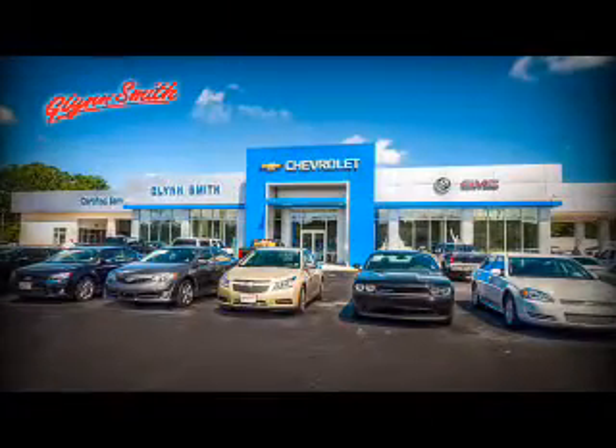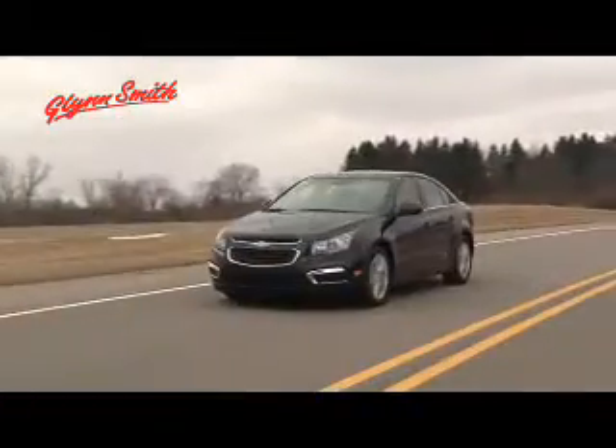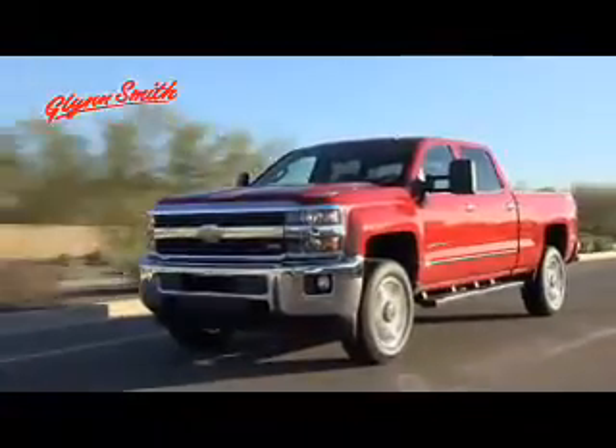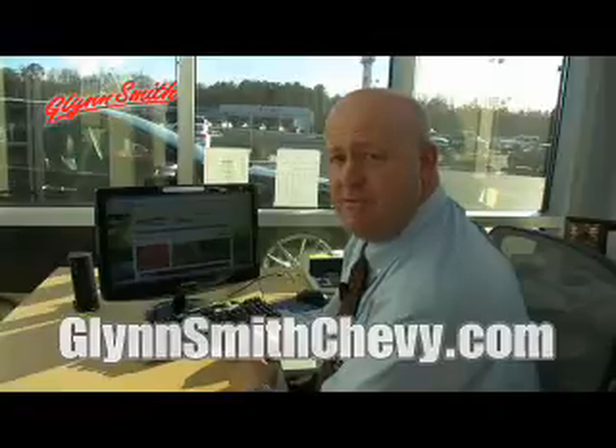Here at Glensmith, we take pride in having a state-of-the-art facility to accommodate all of your automotive needs. If you're looking to purchase a new vehicle, you've come to the right place. Plus, we have so many pre-owned vehicles in stock with something for every budget. Visit us anytime, 24/7 at GlensmithChevy.com.